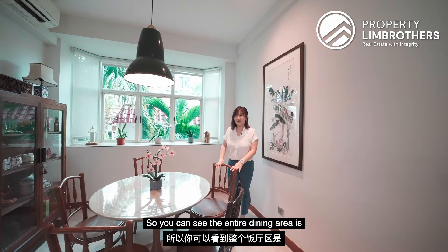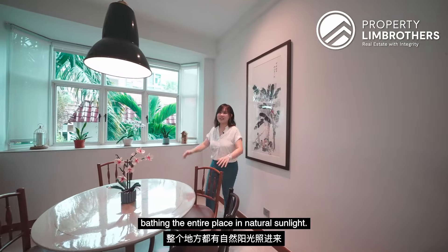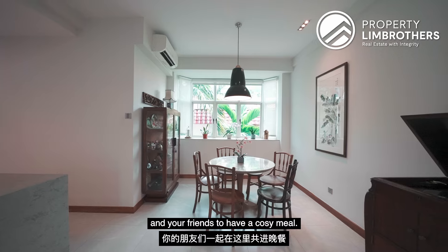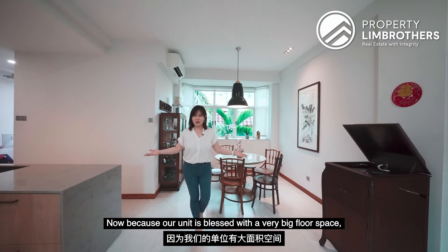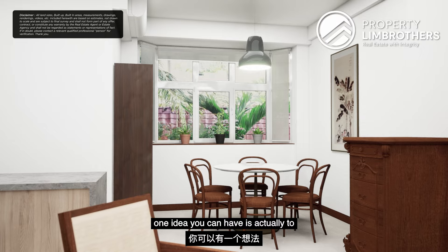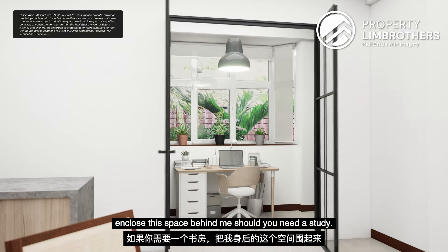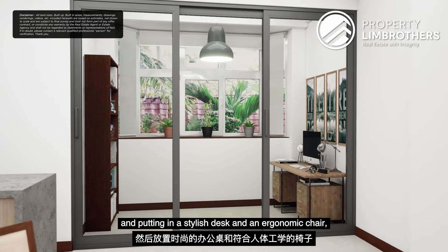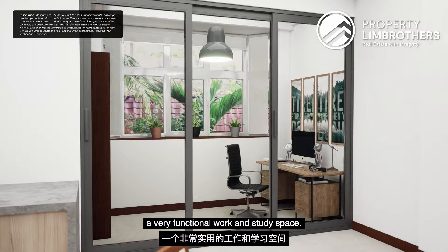The entire dining area is in close proximity to another set of windows, bathing the entire place in very natural sunlight, making the place very inviting for you and your friends to have a cosy meal. Because our unit is blessed with a very big floor space, one idea you can have is to enclose the space behind should you need a study — by putting up black frame glass doors and adding a stylish desk and an ergonomic chair, you can convert this into a very functional work and study space.